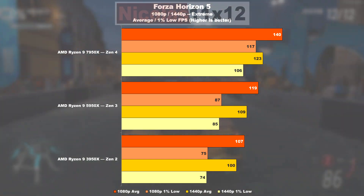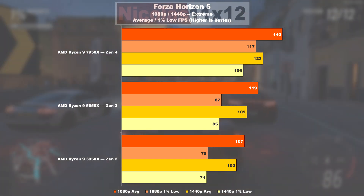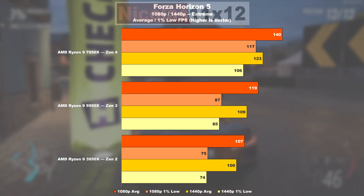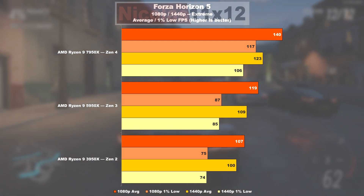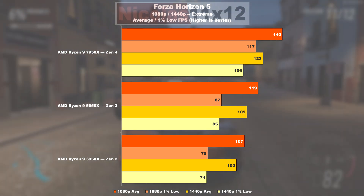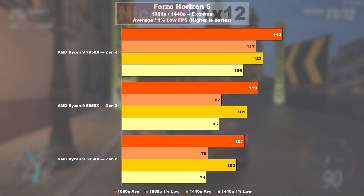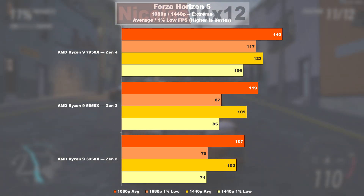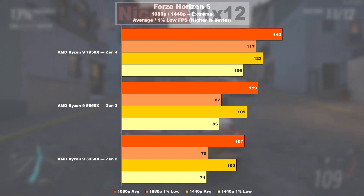In the racing game Forza Horizon 5, all three generations are offering great frame rates. Still, a 5950X is about 11% faster than a 3950X. Things only get better with the 7950X, sporting an 18% gain over the 5950X. As far as 1% lows are concerned, 34% faster.